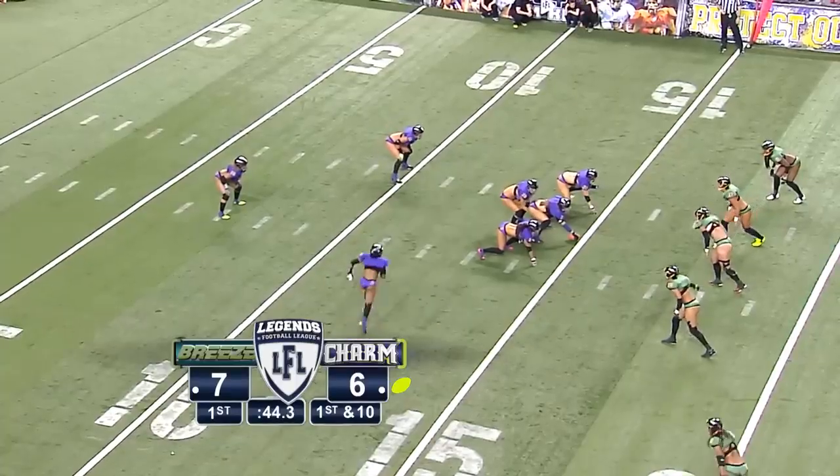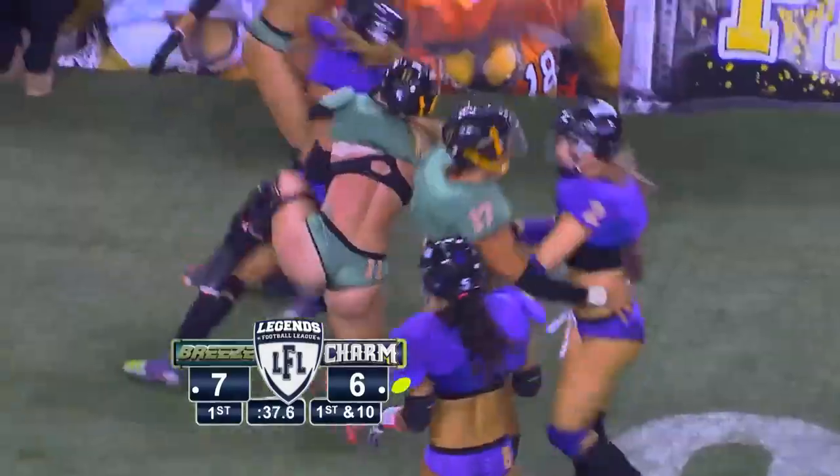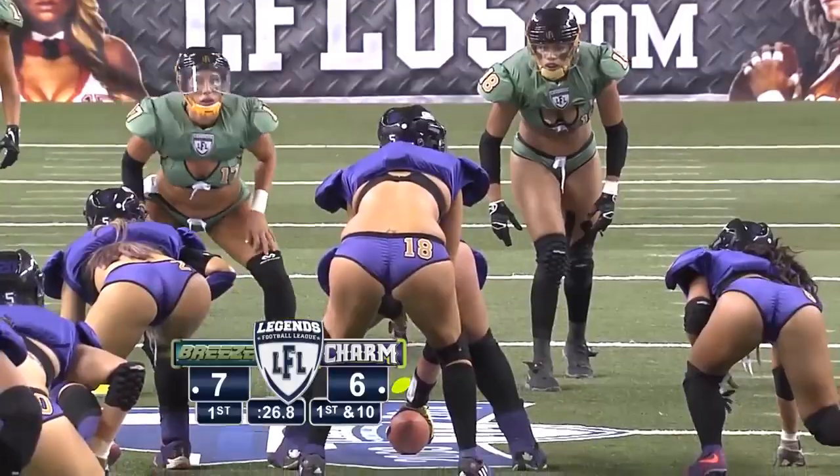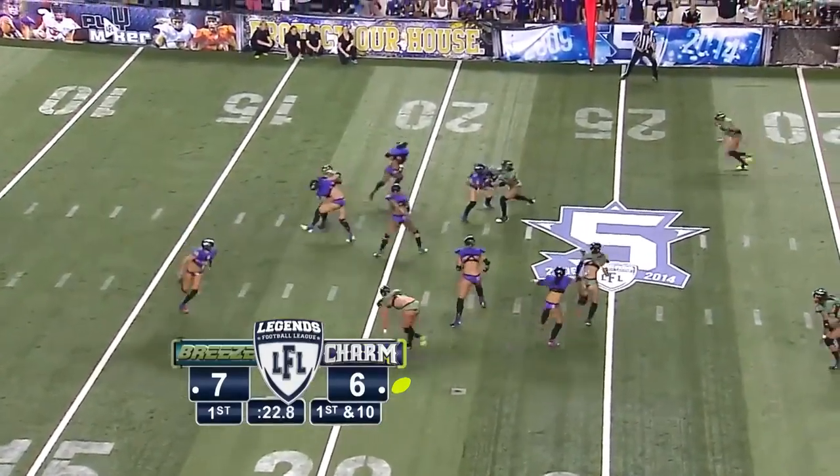They went right down the field on the opening drive, and then Jacksonville answered and did the same thing to Baltimore. It's a great game so far. TC Mesta not able to get to the outside. That is your first-year coach, obviously Damon Jones, the former Jaguar, who has taken over in Jacksonville.